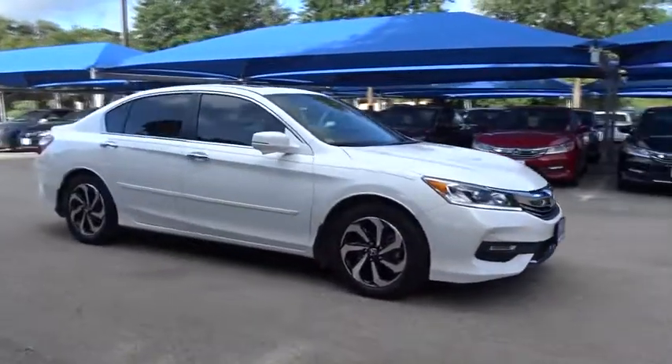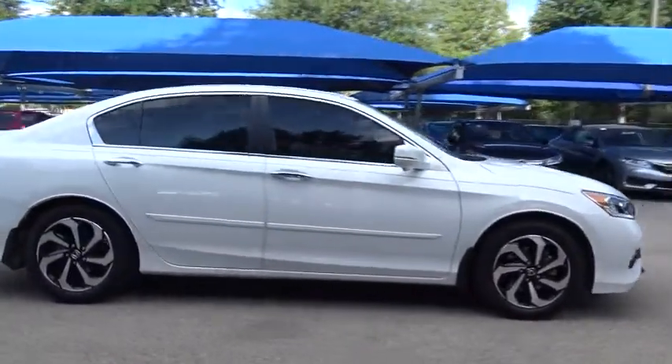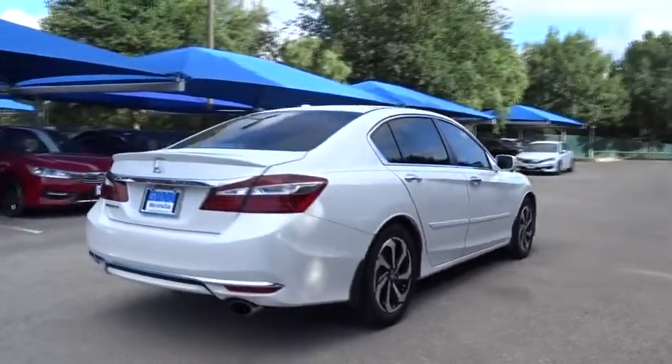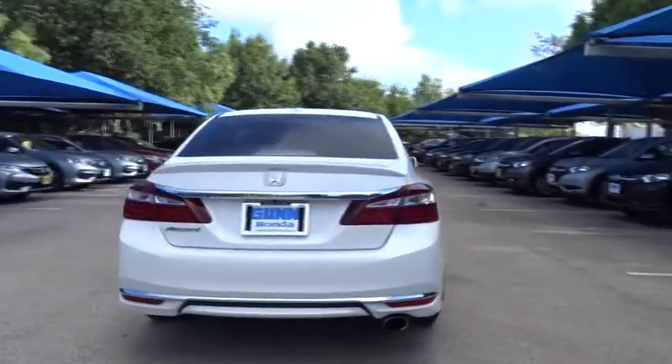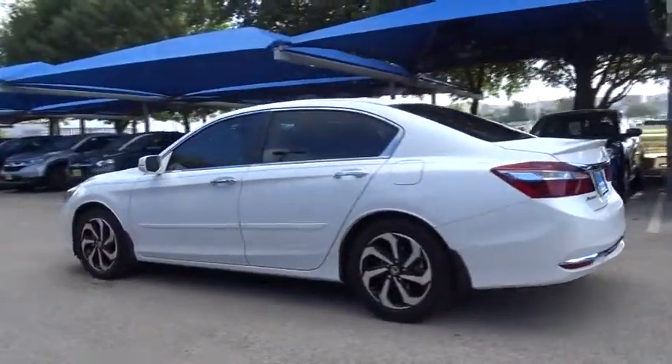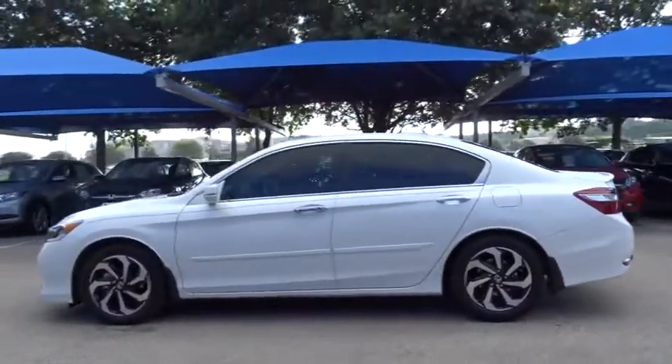The 2016 Honda Accord: ingeniously simple, yet overflowing with luxury and technological creativity. All that and more in the Accord. This vehicle has less than 25,000 miles. Here are some of this vehicle's great options.